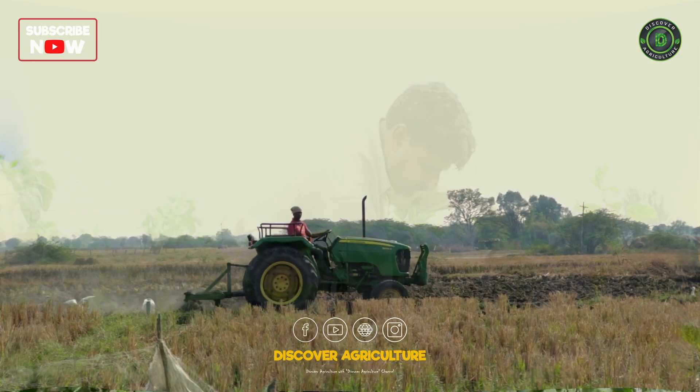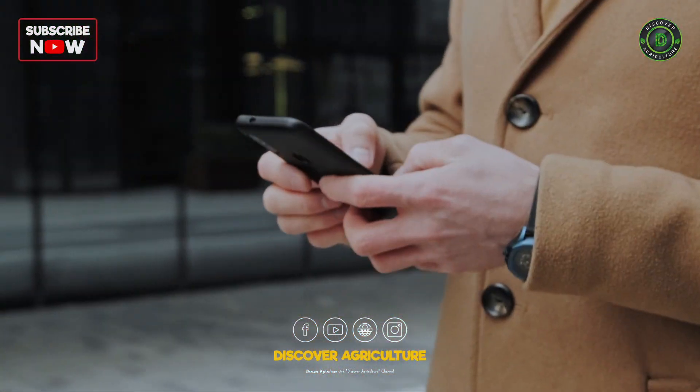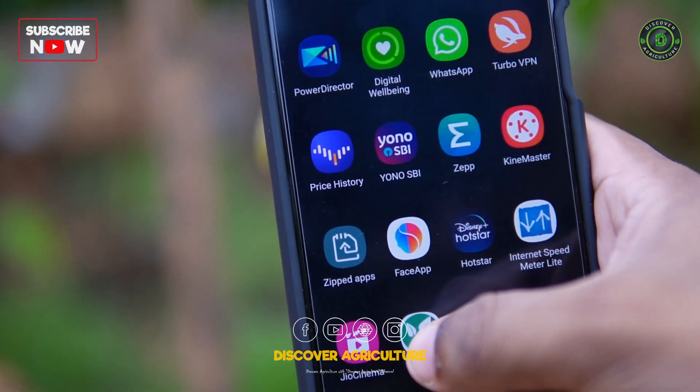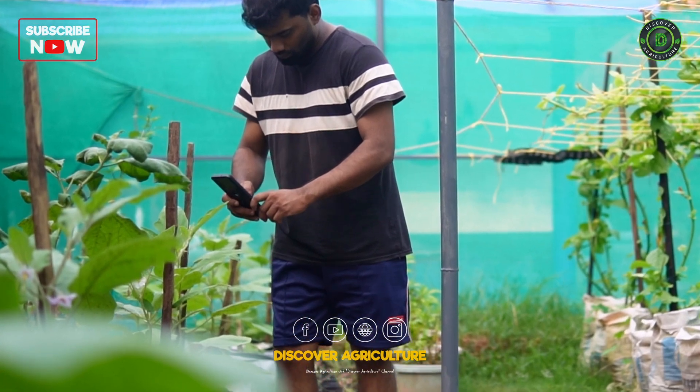Imagine you are a dedicated farmer, giving your all to your crops. But problems pop up. What if there was an amazing app that could be your solution? Meet Plantix. A high-tech farming helper, it's more than just an app. It's like a lifeline for your farm.